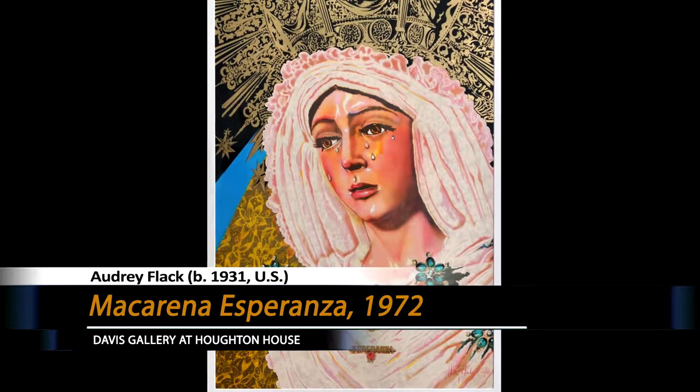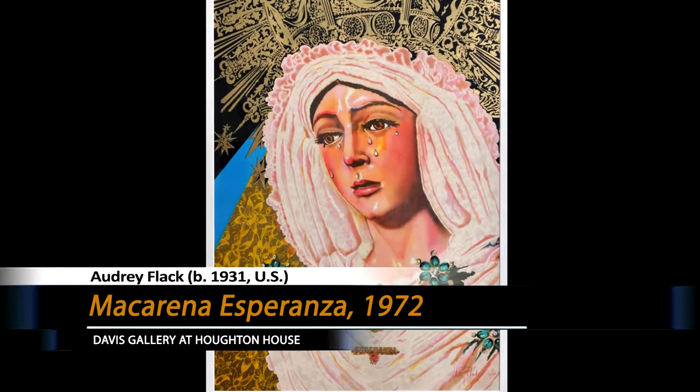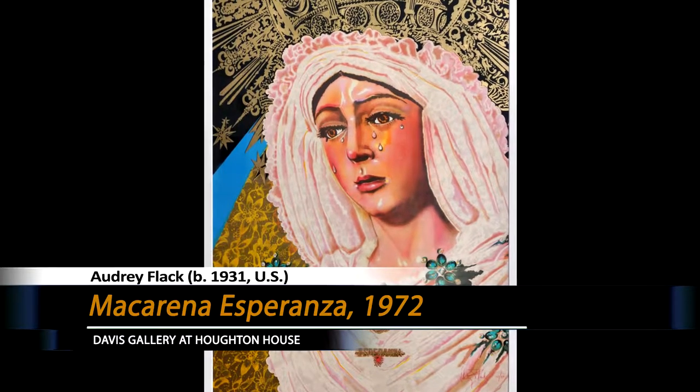One of my favorite works in the Hobart and William Smith art collection is this print, The Macarena of Miracles by Audrey Flack. She's an American artist, still alive, born in 1931 — she must be 85 or 86. She's one of the most interesting of the photo-realists, a late 1960s and into the 1970s movement of artists who really strove to create images that were photo-realistic, that looked almost like photographs — some of them even more real than photographs.